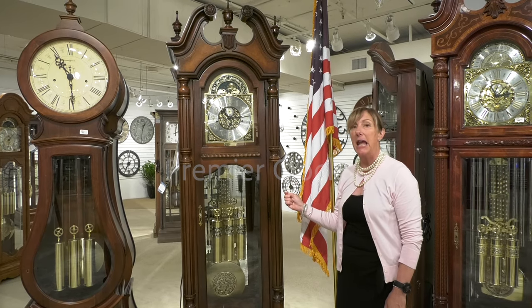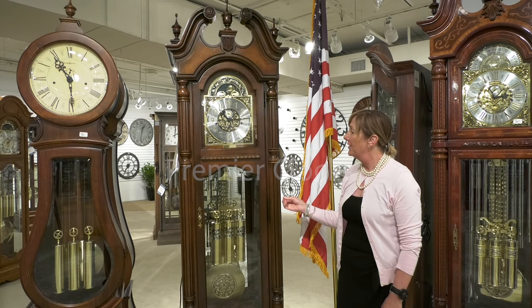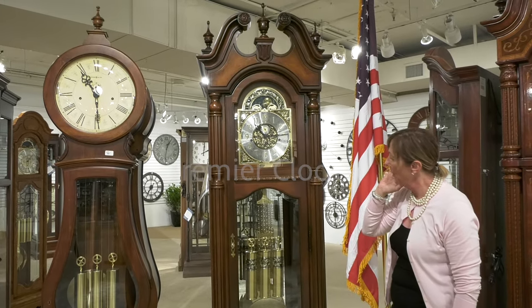Here at Howard Miller, we're featuring the Edinburgh Grandfather Clock, made in the USA. As you can see, there's great detailing within this clock, scaled very nicely to fit any room in your home.